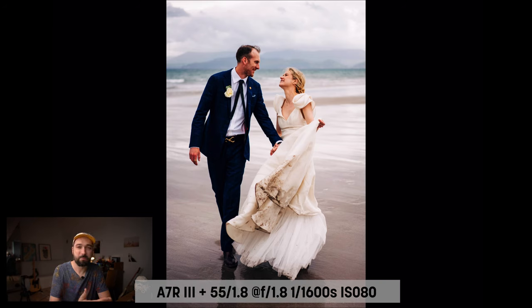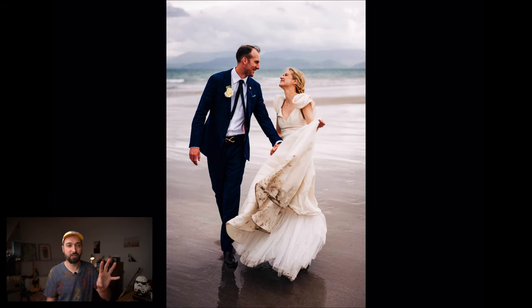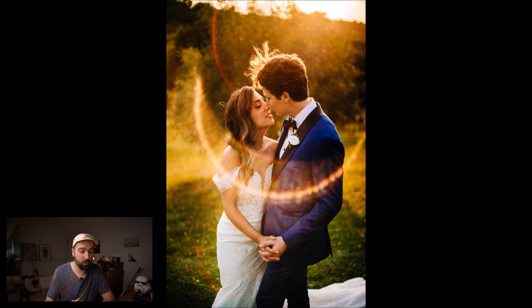I also use the 50mm for vertical portraits. What's special about this particular portrait is the dirty dress and the adventurous moment it captures. This is how I market myself to couples — showing photos like this makes clear that your dress will get dirty. If you're booking me for a wedding on cliffs, a beach, or in Iceland, your dress will likely get very dirty, and this photo tells that story.